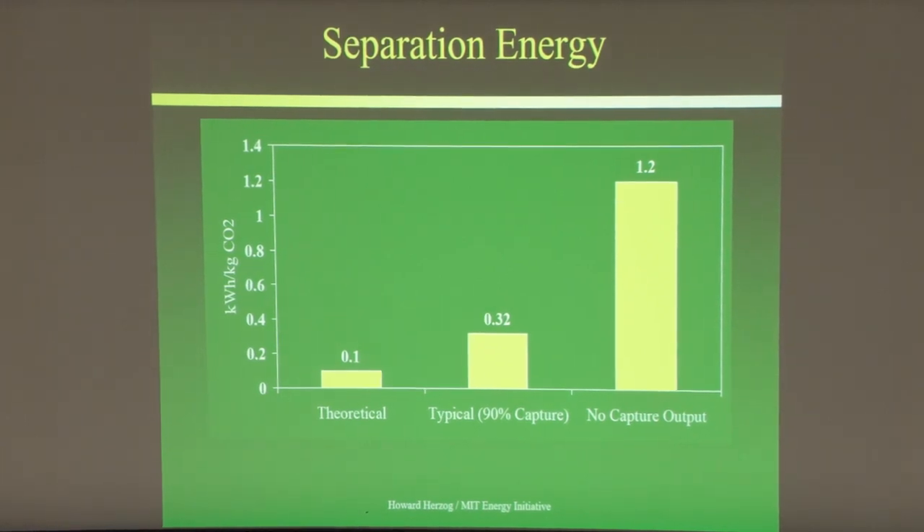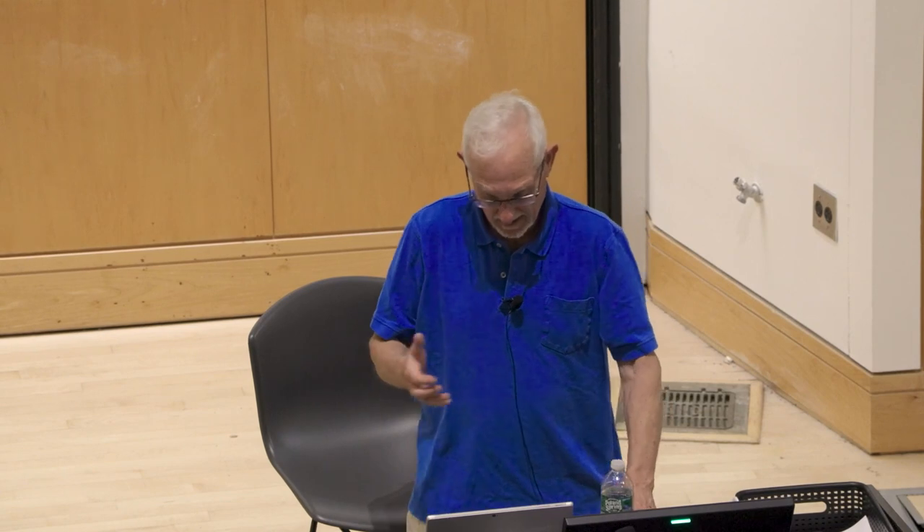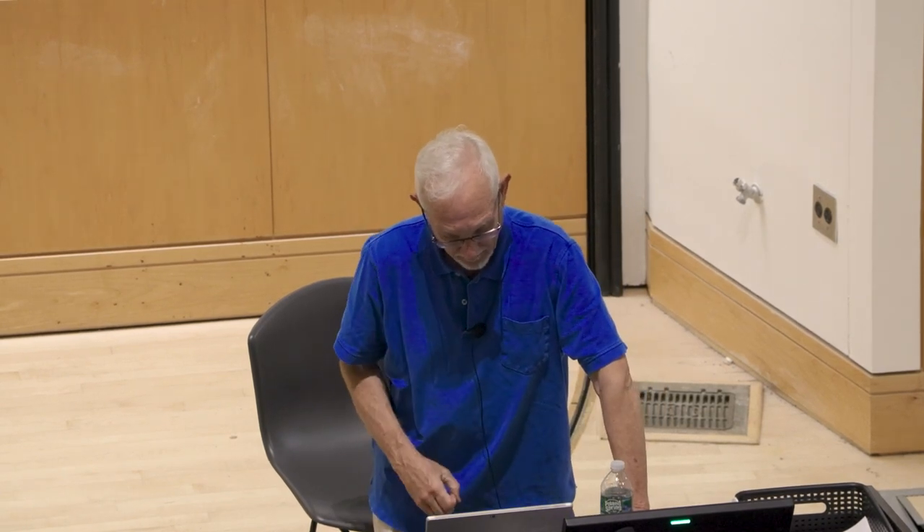Today we're probably down to about 2.5 times theoretical minimum with some newer processes, and probably won't get much better. Getting to twice the theoretical is about as close as you'll get, because to reach minimum work you'd need infinite capital cost — you'd need heat exchangers of infinite size to have no irreversibility. So you have to back off from theoretical to get your capital cost to a reasonable size.